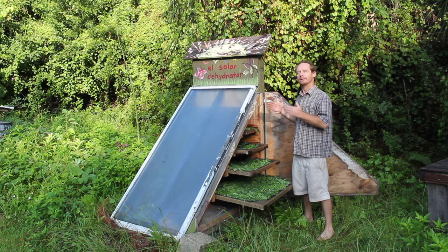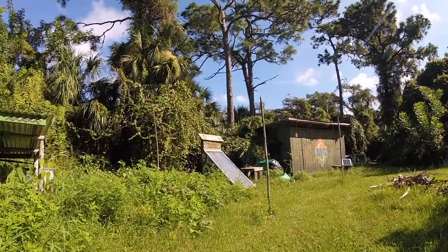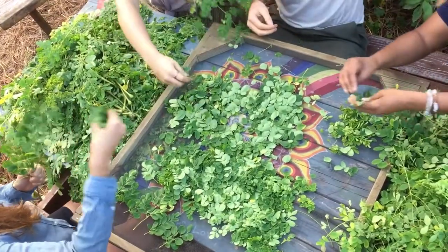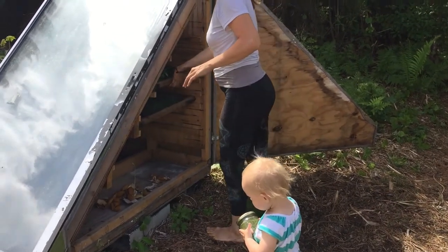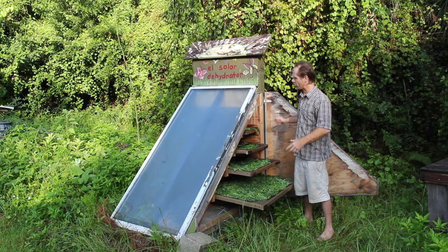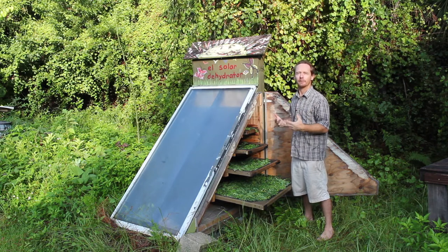Here we are at our downdraft solar dehydrator. Here we dehydrate moringa, tulsi, fruits — all so we can preserve them or make them into teas and spices. The downdraft model is really important here in Florida because we have so much humidity. If we were to just put a bunch of these plants into a hot box, they would mold up and rot.